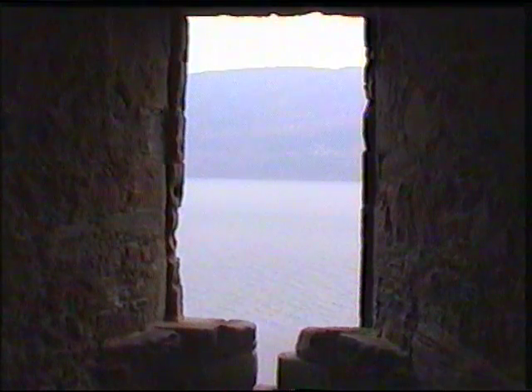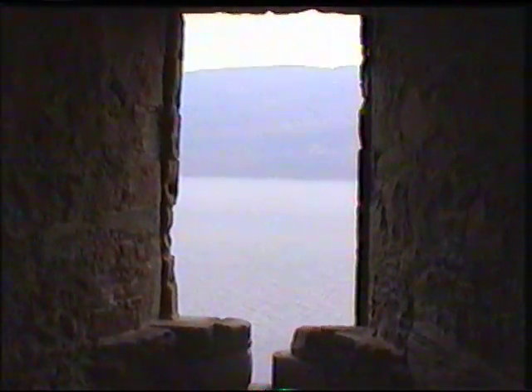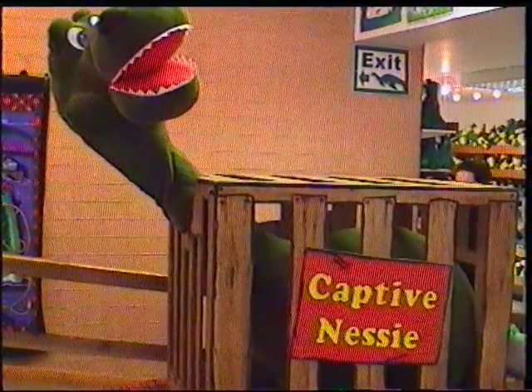Using this scientific method, guess what they found in Loch Ness? Well, not a lot really. There were a couple of strange signals, but it was mainly fish, a bit of wood, the odd dead sheep, and water.